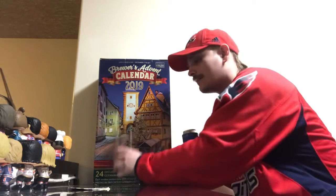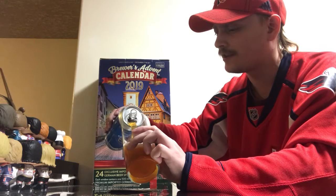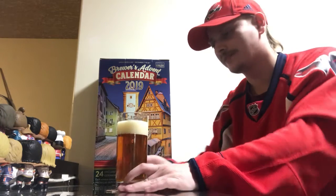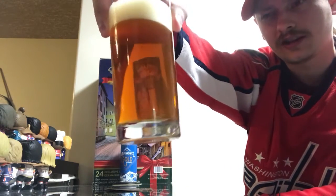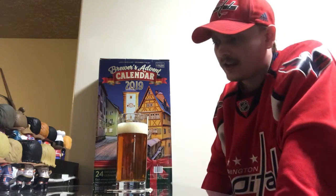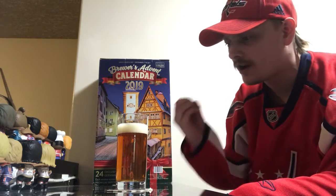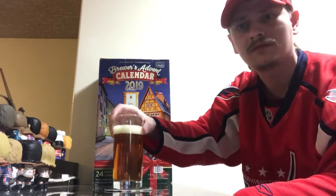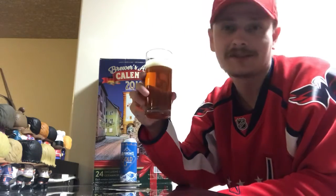Always nice to have a Märzen, so I'm excited for this one. Oh, that color right there is looking great — beautiful, straight-up golden color, pretty much crystal clear with just a little bit of haze. About a finger of off-white head, verging on beige, with really compact bubbles. Just a really, really nice looking beer.